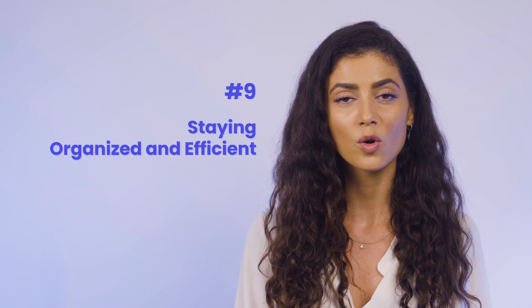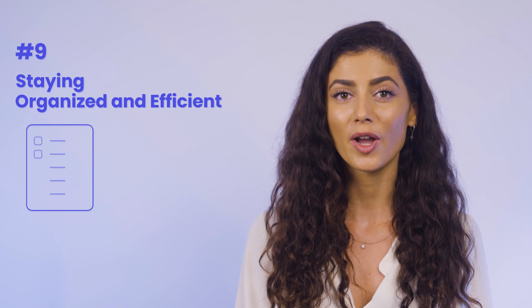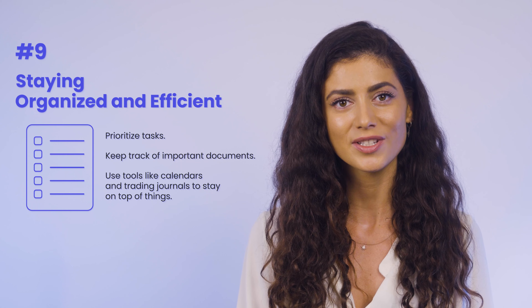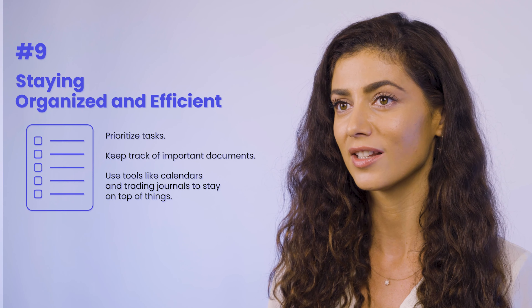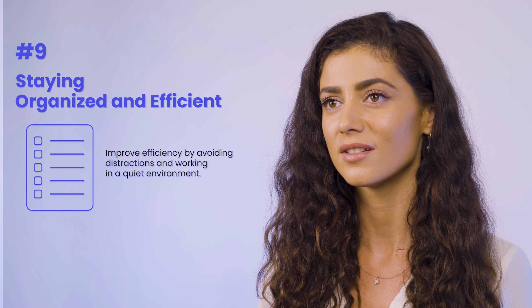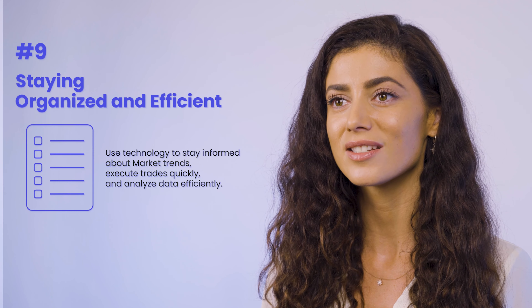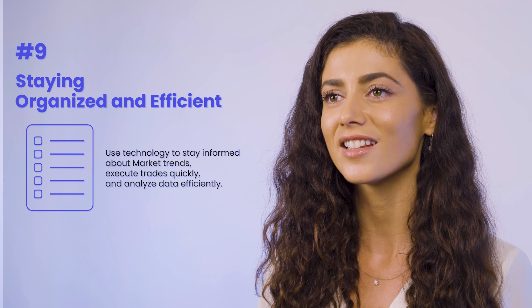At number nine, we have staying organized and efficient. Successful traders stay organized and efficient in their trading to improve their performance. They prioritize tasks, keep track of important documents, and use tools like calendars and trading journals to stay on top of things. Efficiency is crucial in fast-paced markets, where quick decisions are necessary. Traders can improve efficiency by avoiding distractions and working in a quiet environment. Technology has revolutionized the trading industry, and successful traders use technology to stay informed about market trends, execute trades quickly, and analyze data efficiently.